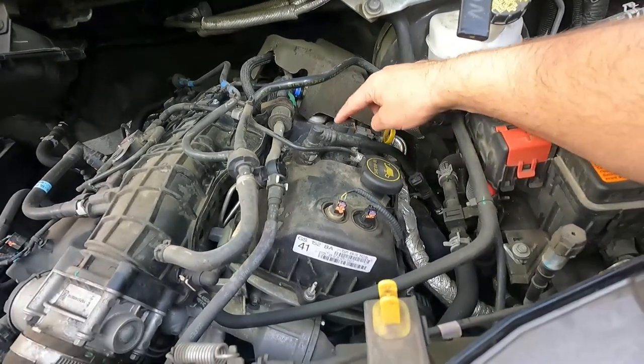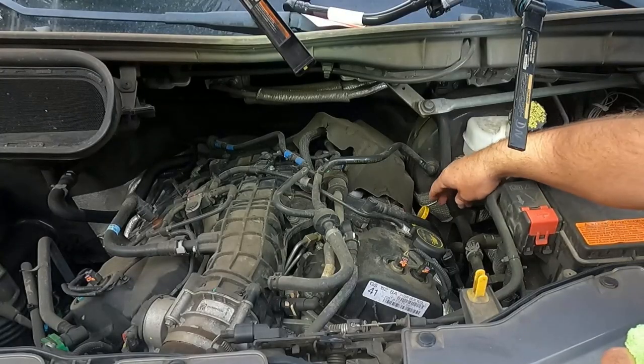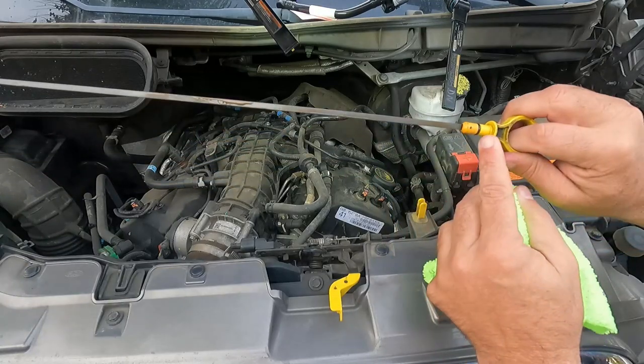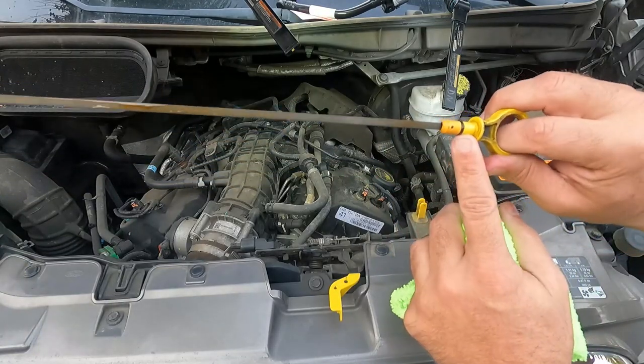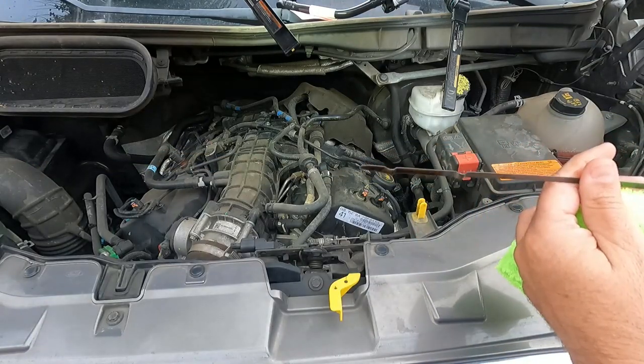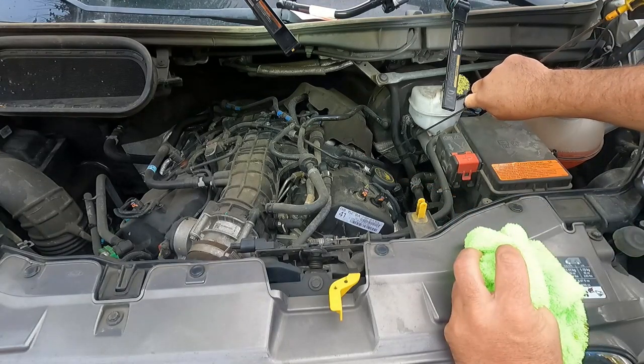This little sensor is on the PCV tube. There are a few things you'll want to check that can also cause the P051B error code. Number one: make sure your dipstick is fully inserted right here. You also want to take a look at the little black o-ring on your dipstick and make sure it's in good shape, not cracked or broken. Also want to double-check your oil level and make sure it's not been overfilled.